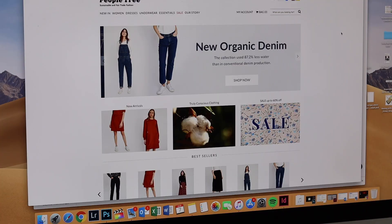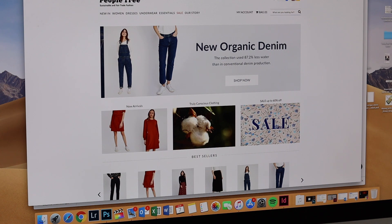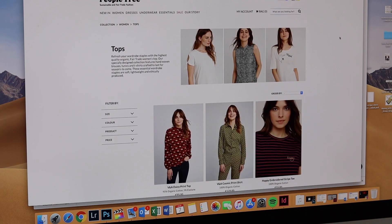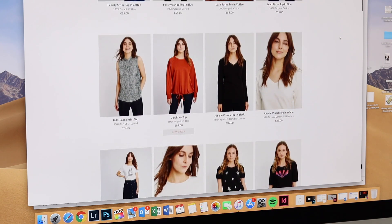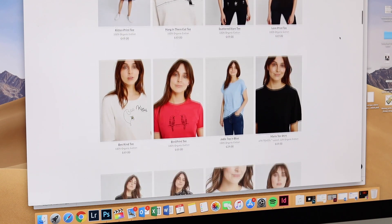Another brand I love is Peopletree, which I've mentioned a lot on my channel. I have a few items from them — they're a bit more quirky, colorful, and feminine than Everlane. Everlane is more minimal and Scandi-chic, whereas Peopletree is more quirky and definitely for those who like colors and quirky prints. I love their cotton crochet designs, and they also make great basics such as underwear, workout wear, and socks.